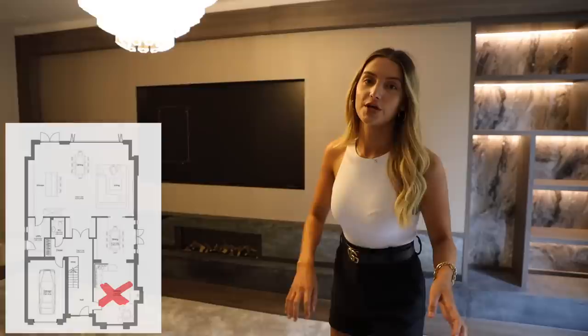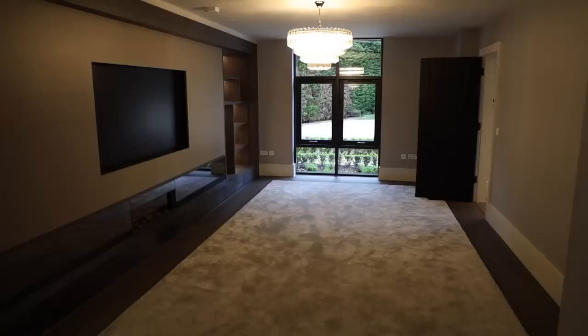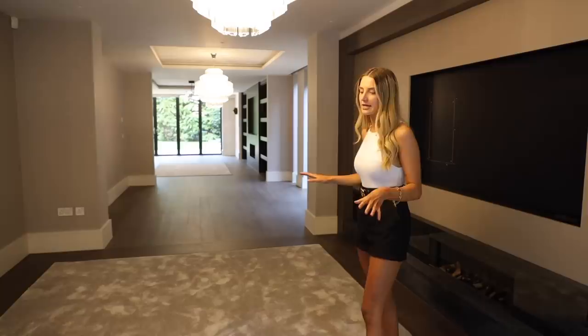As we come into the entrance of the property we've got a full height door and also full height glass next to that letting loads of light in. Coming through to the first reception room, we've got a chandelier above us which looks beautiful and this feature wall where there's space for a huge flat screen TV. The developer has his own interior design team in-house so all of this is designed by himself. On the floor we've got what looks like a rug but is actually carpet inset within the hard floor, which is a really nice touch.